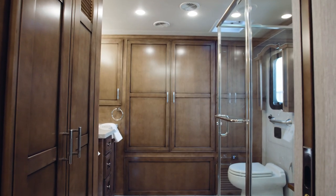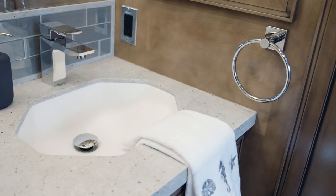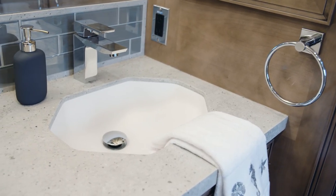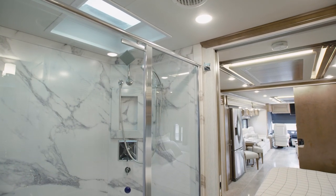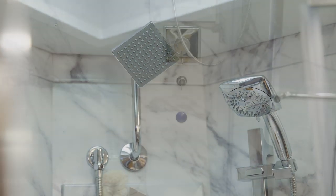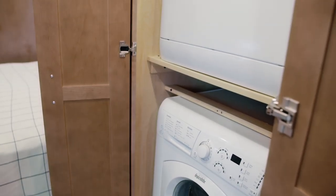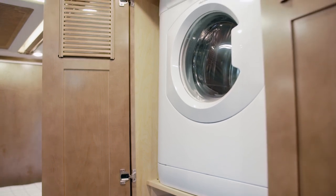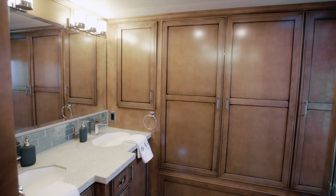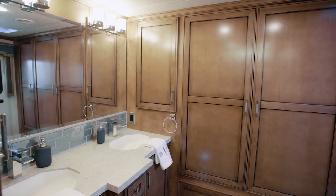The master bathroom in floor plan 4369 presents you with a dual vanity that features new geometric sink bowls for 2020. You'll also find an extra large 50-inch by 34-inch shower with a glass door, an Aquamister shower system, and an available fold-down seat. The optional laundry station adds convenience to your routine with its two-piece stacked washer and dryer. And a spacious hanging wardrobe with adjustable shelves provides even more space for storage.